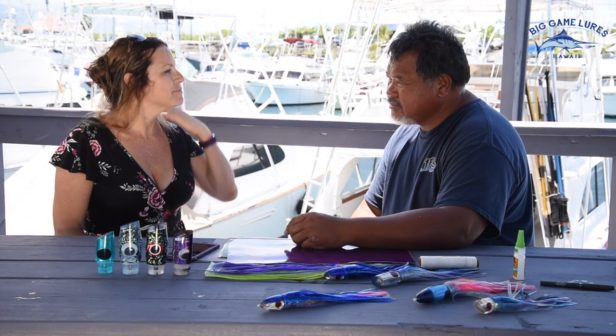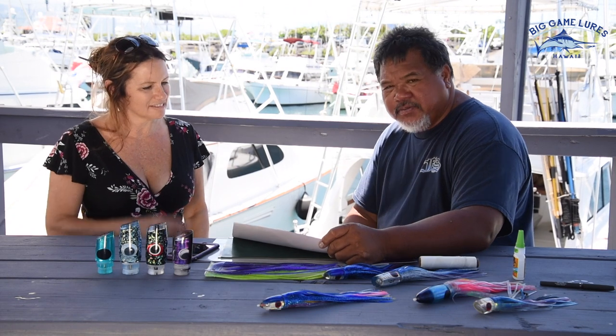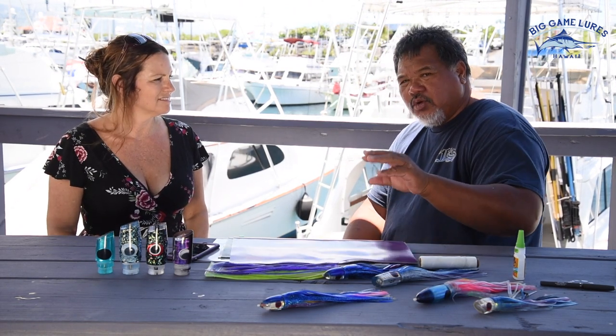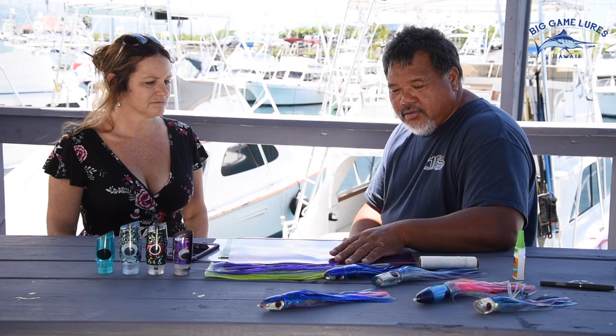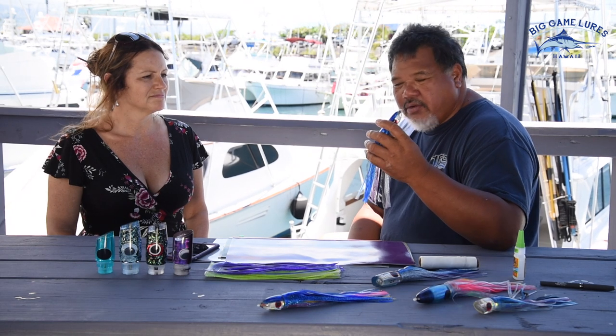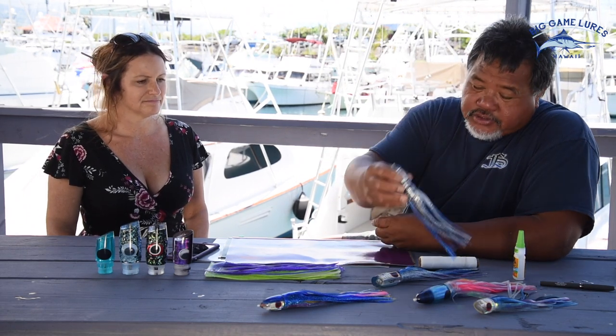And why do you use vinyl? I use vinyl because when I was experimenting and dragging the lures, I noticed that the vinyl makes a lot of noise in the water, like a bonito. When you hold a bonito live bait, you feel a vibration. So this vinyl makes a lot of vibration in the water, which the fish likes compared to rubber skirts. I recommend vinyl skirts on the big lures, but for the small ones — nine inch and five inch — I'll go with rubber skirts.